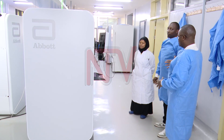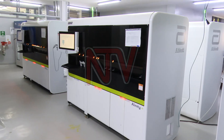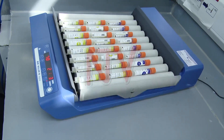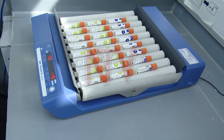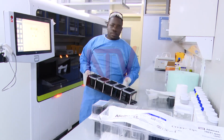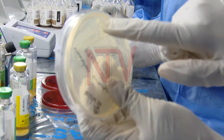Uganda's National Health Laboratories and Diagnostic Services, internationally accredited since 2007, continues to serve as a training and research hub for many countries across Africa — a crucial front line in the fight against antimicrobial resistance. Walter Mwesige, NTV.